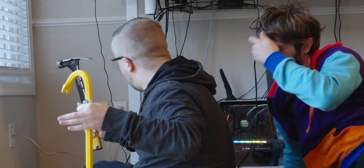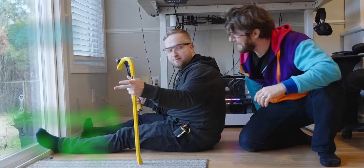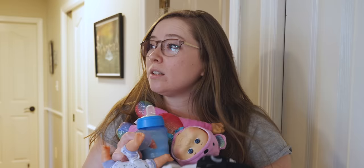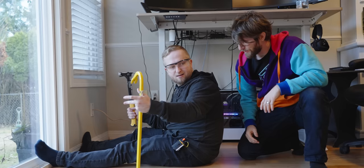Colton, what are you doing, bud? I need to network my gaming PC. My wifi is kind of spotty and I was gonna run ethernet over here, but my wife keeps telling me I can't leave cables on the floor for people to trip on. So what, you're gonna put them in the walls?